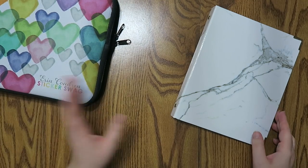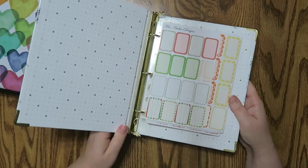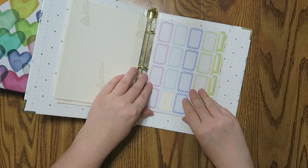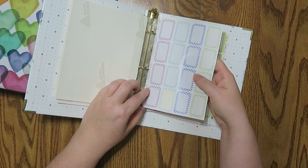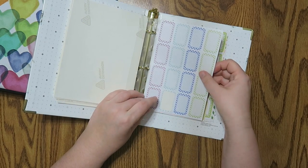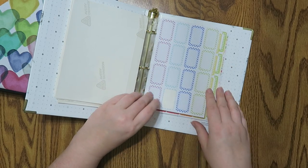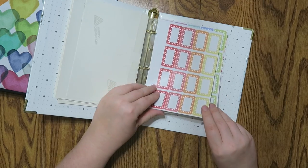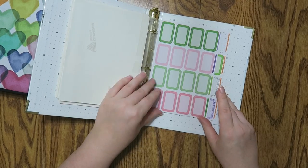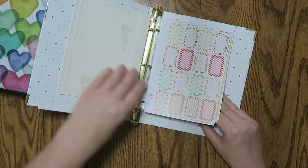I do still have some binders and I think I'm actually going to convert this one over, to be completely honest — I never go in it. These are just some half boxes. I got these little clear strips that you can adhere to the back on Amazon a while back — I'll link them below if you're interested. That's how I kind of put these in. Honestly, I haven't looked through this stuff in probably a year, which is sad because I like all of them, but I just don't use them.